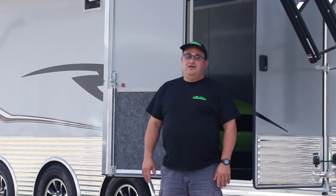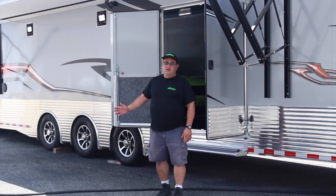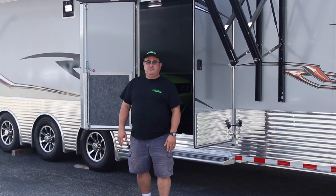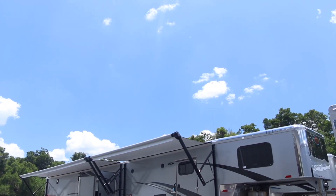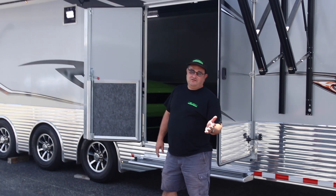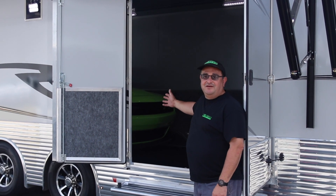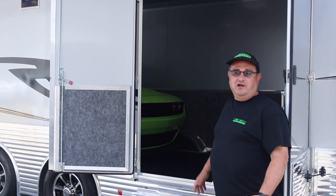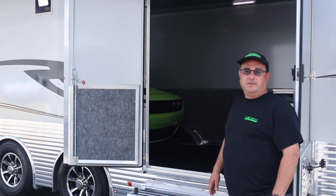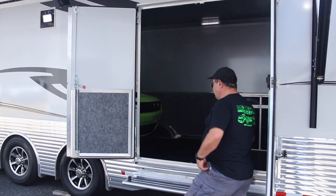Hello friends, as you know all our toy haulers have big garages with plenty of room for all your favorite cars. I want to show you something special in this Sundowner toy hauler — a 26-foot garage. So not only can you stick your fancy car in here, but you could also have room for a motorcycle, golf cart, or three-wheeler. Let me show you the inside.